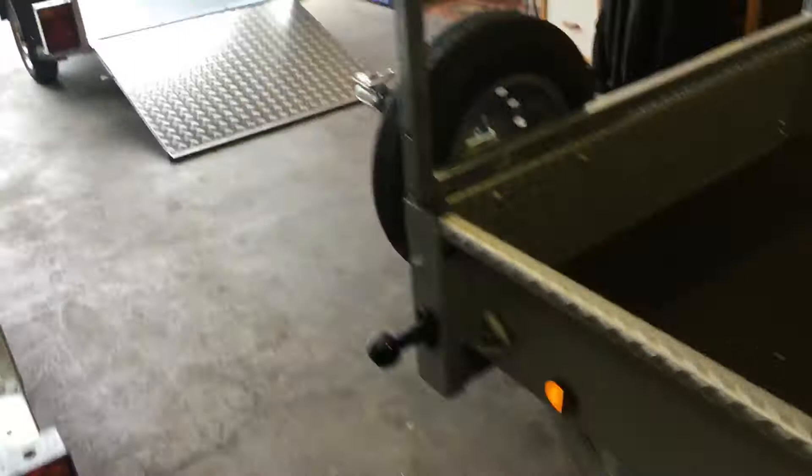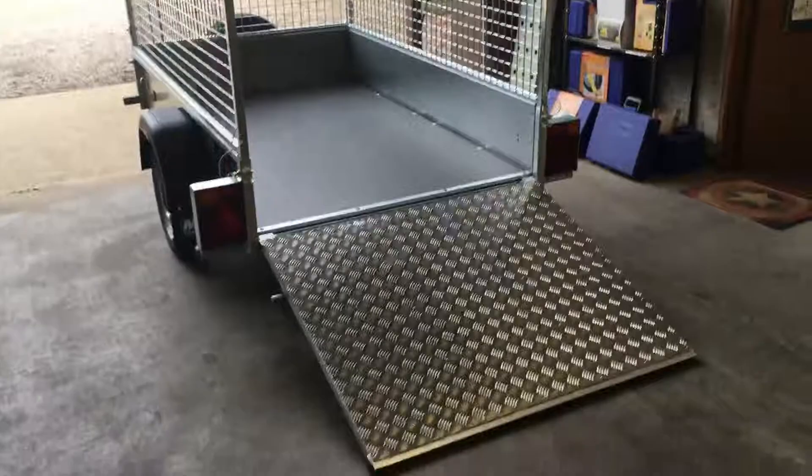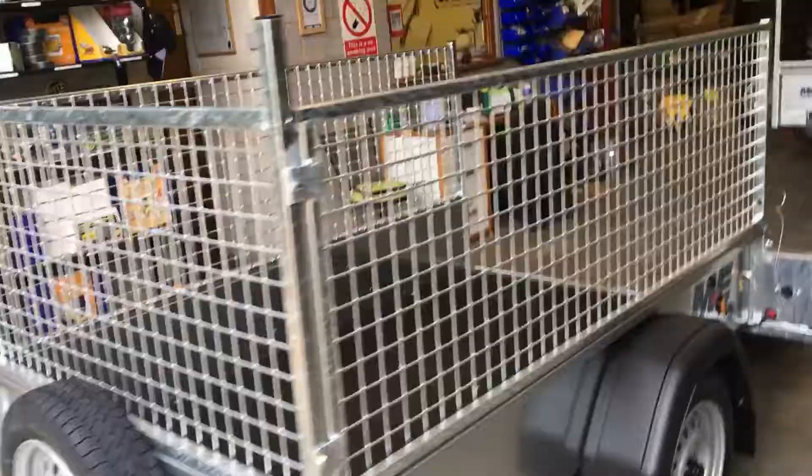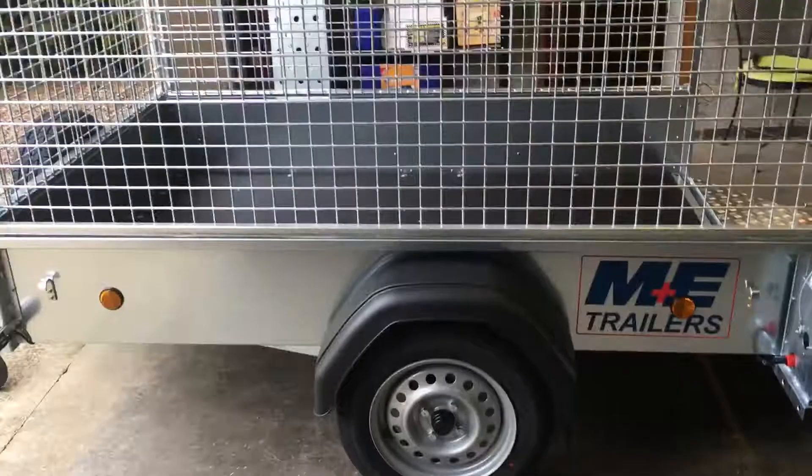This is an example of one of their unbraked trailers, so 750 kilos gross. There's a nice little ramp on the back, cage sides on this one — very similar to the Ifor Williams P6 range. 13 inch wheels, spare wheel on the front. The cages are very easy to take on and off. You can have all sorts of combinations — you don't have to have a ramp, you can have a tailgate, you can have removable cage at the rear.